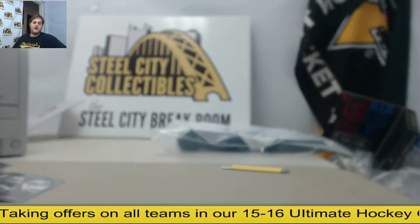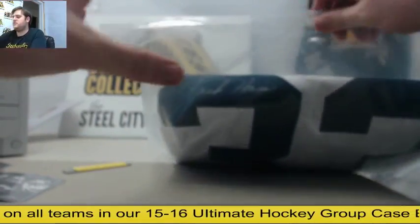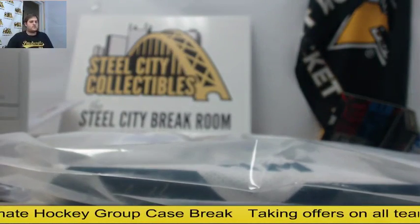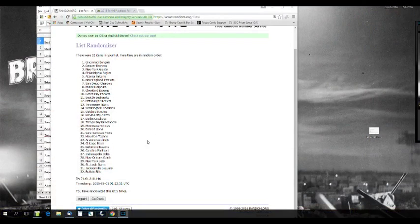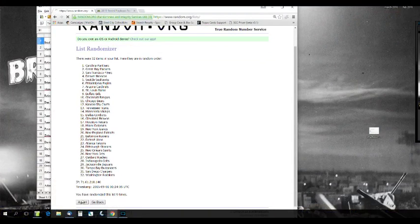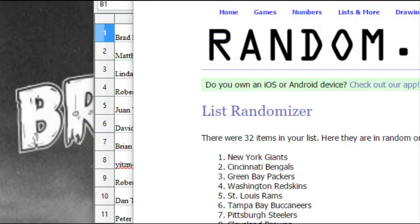All right, we've got to randomize off some cards — definitely the jerseys first. Jack Hamm signed Penn State jersey. Let's kick it over to random.org — this is for the Jack Hamm jersey, five times: one, two, three, four, five. The New York Football Giants are going to take that jersey! Congratulations to the Giants — taking the Jack Hamm jersey.